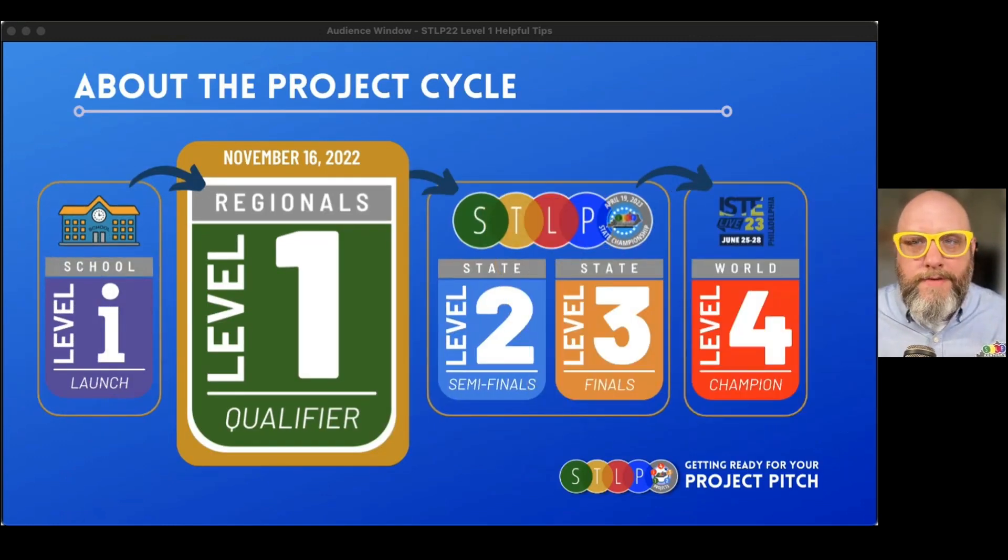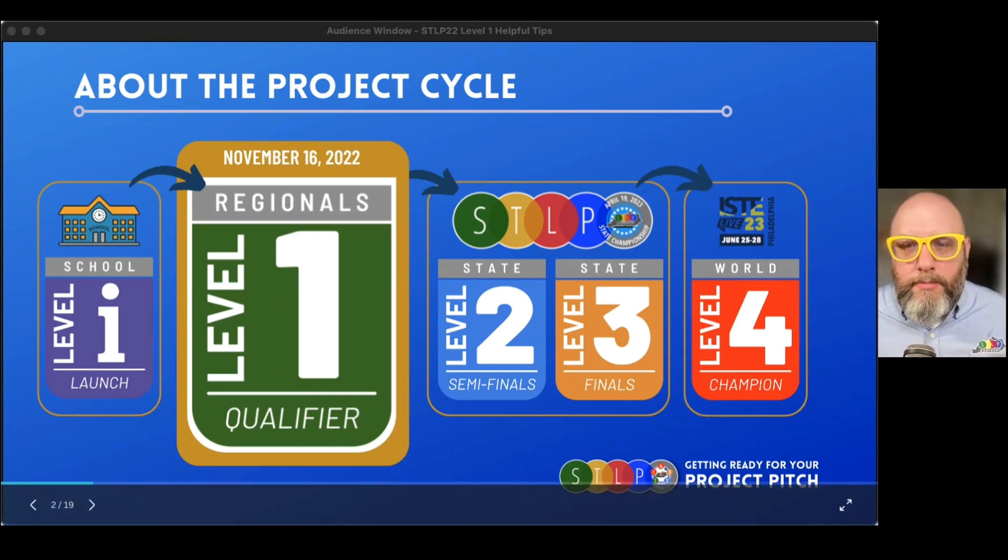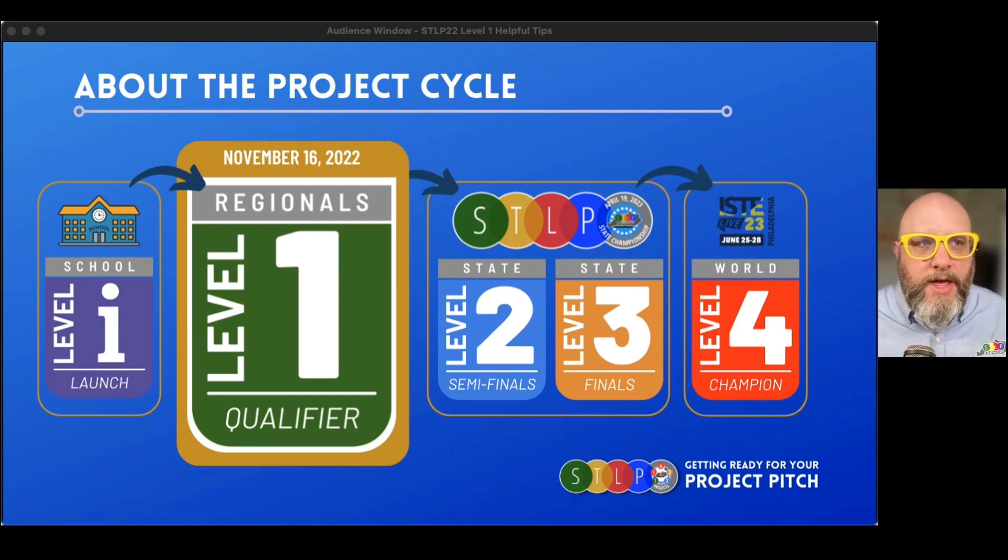Let's get started. If you're not sure what we're talking about with this project cycle stuff, we start with level one projects back at your school where you're presenting to folks, focusing in on your ideas. Regionals will be our STLP level one project presentations, our elevator pitches on November 16th. Then hopefully judges will give you an opportunity to move forward into level two and level three, to maybe become a state champion at the STLP State Championship in April 2023. State champs will then move on to level four, where you get to present your project on an international scale in Philadelphia, Pennsylvania — sharing all the great things that students in Kentucky are doing with technology with the world.